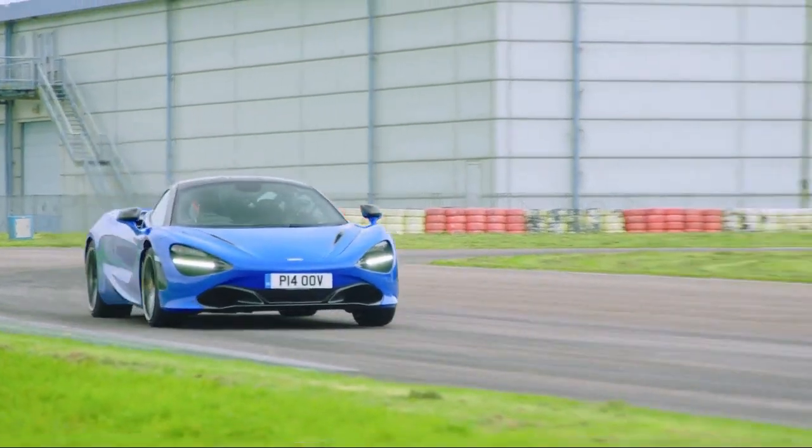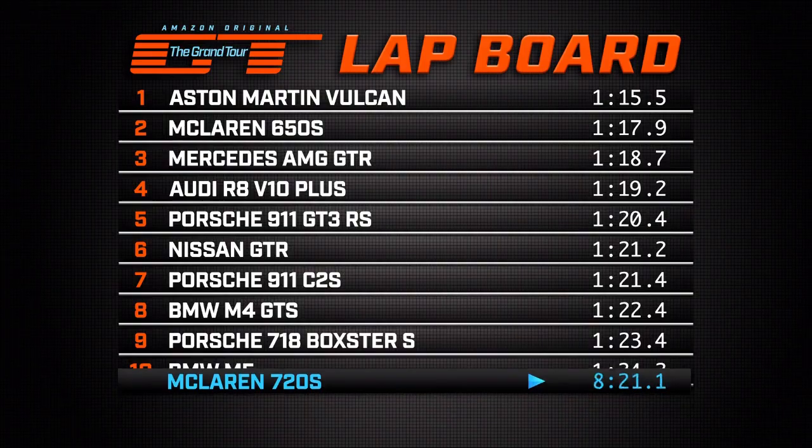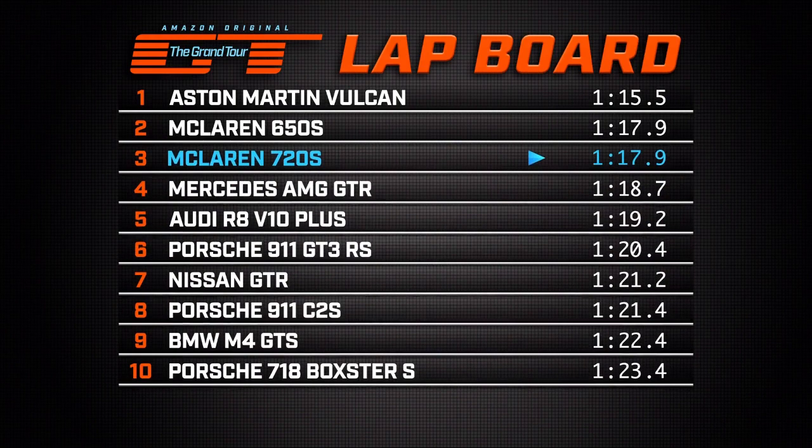Just the last corner to go — slices through there and across the line. Let's see where it goes on the leaderboard. Here we go. Up it goes — quicker than a GT-R.